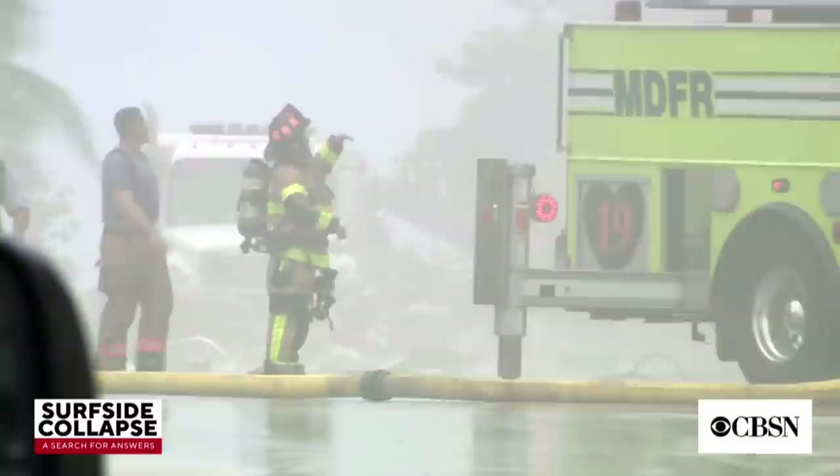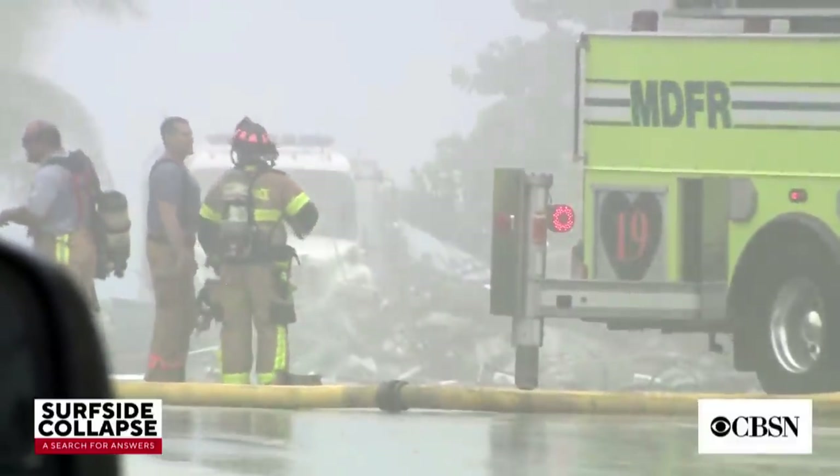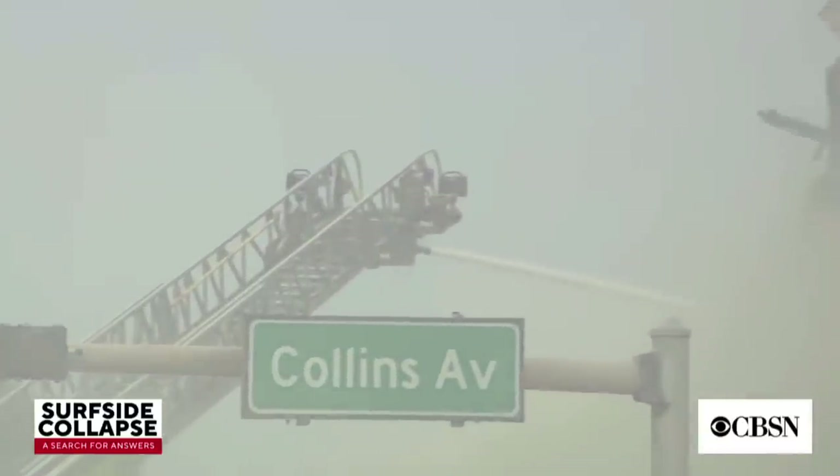We continue opening search holes. We don't have a resource problem here — we have a luck problem. The issue is that we've been fighting the elements. We've been fighting the fire, but we have one objective, and that is to bring those people out of the rubble safely and return them to their families.